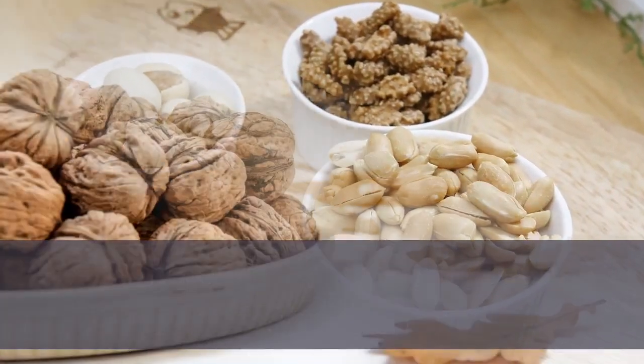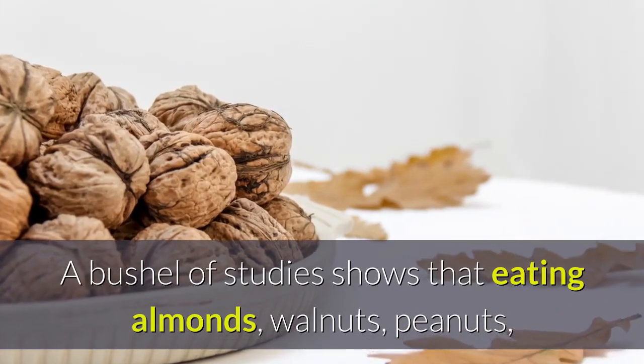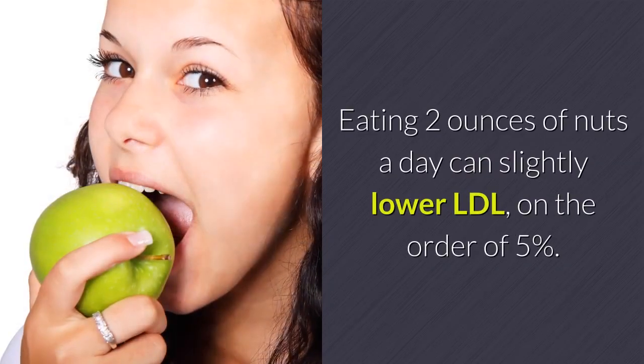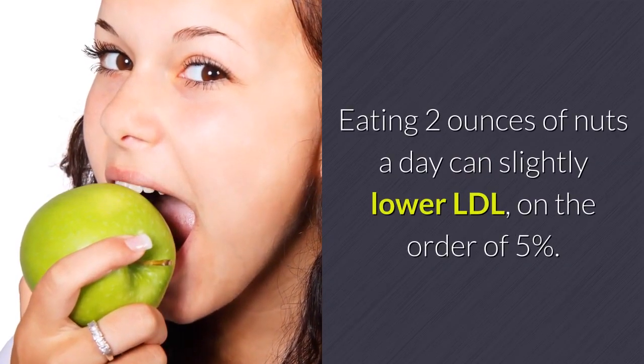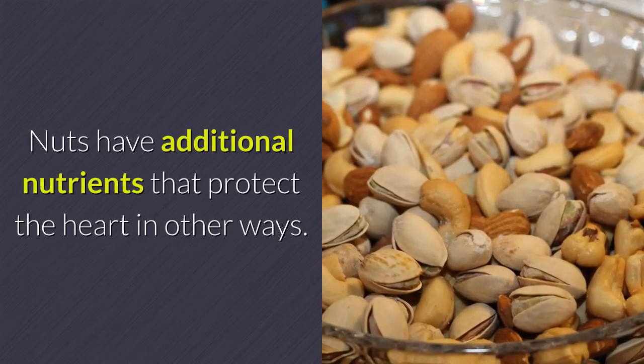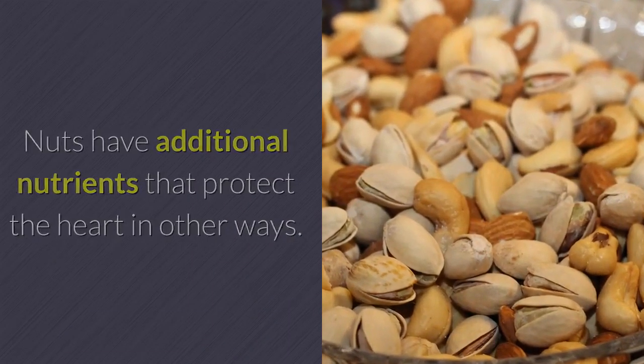Nuts. A bushel of studies shows that eating almonds, walnuts, peanuts, and other nuts is good for the heart. Eating 2 ounces of nuts a day can slightly lower LDL, on the order of 5%. Nuts have additional nutrients that protect the heart in other ways.